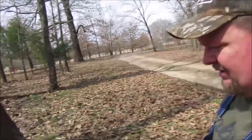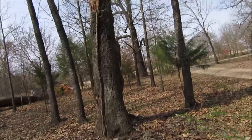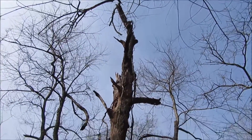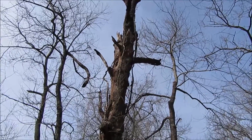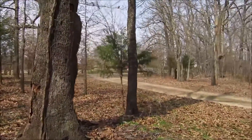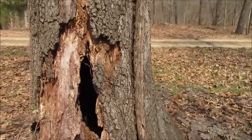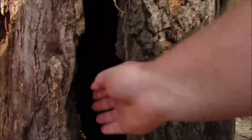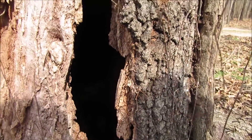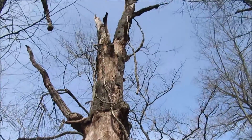I'll show it to you — pretty tall tree, maybe 30 foot. But the problem that's got me concerned is it's hollow, and you can see that hole. I mean, I'm just barely reaching in there. Anyways, clearly rotten, clearly dead — I can't leave it.